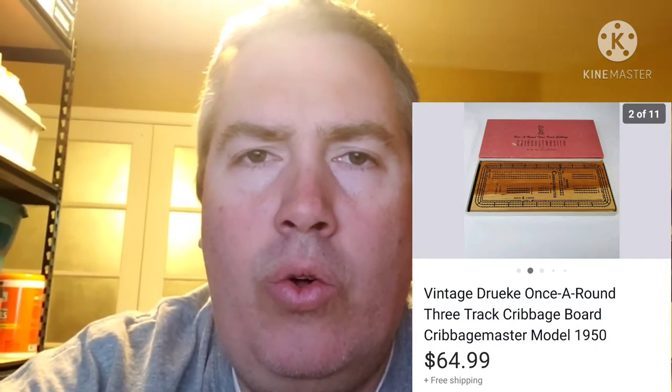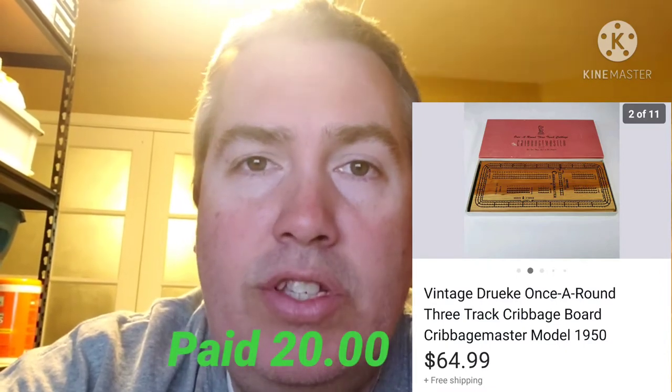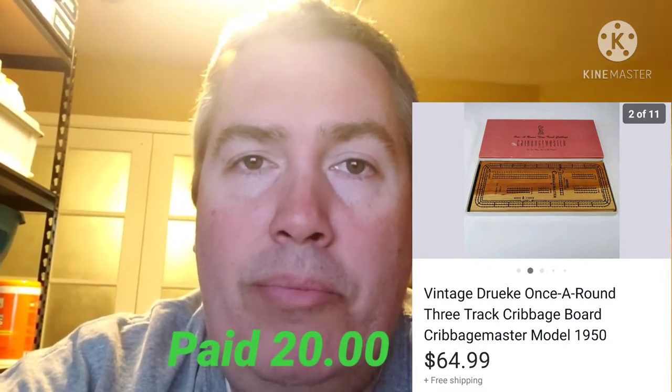First up is this once-around three-track cribbage board. I've sold board games and stuff like that before. I found this one at an estate sale — I thought it was interesting because it was so thick and old. I looked it up and it was selling pretty decent. I paid $20 for this and listed it for $64.99. It literally sold within minutes. So something to keep your eyes out for: an old vintage cribbage board like this.